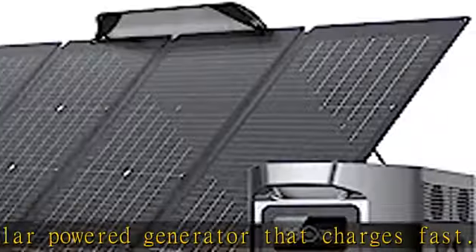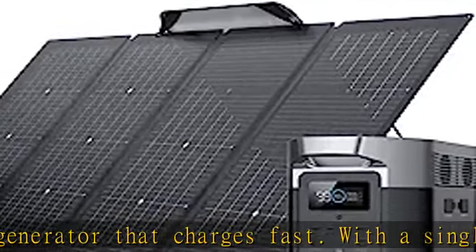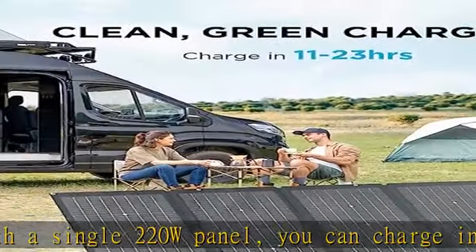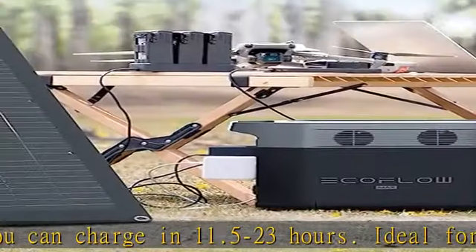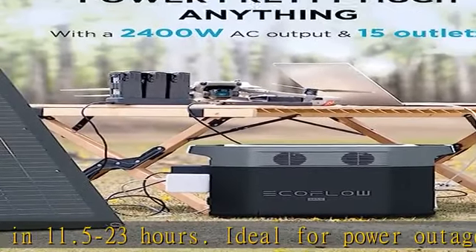Large capacity: 2016Wh of energy stored means you can use it as an outdoor generator or indoors for backup power, keeping appliances going for hours on end.